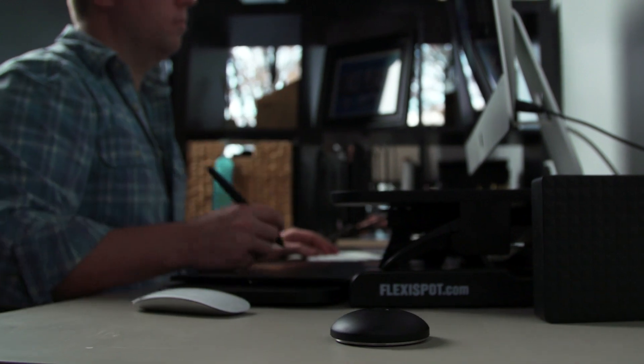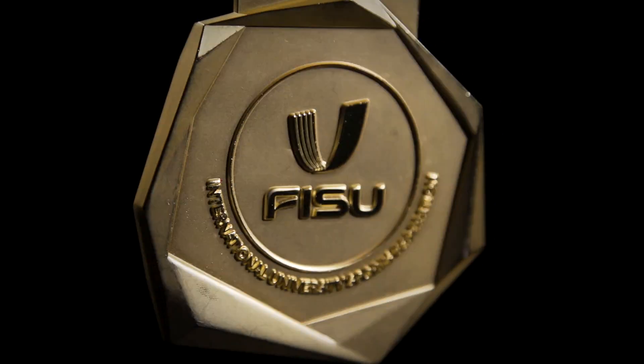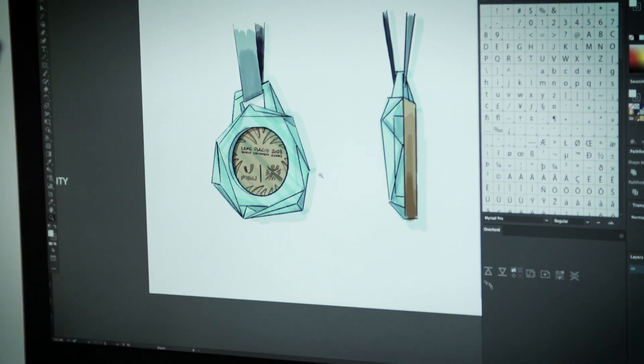Every graphic designer's dream is to work on some sort of sporting event that has the scope and scale that this does, and the piece de resistance is the medal design. We created something that feels like a chunk of ice — it's very angular, and almost from a profile looks like a mountain ridgeline as well.